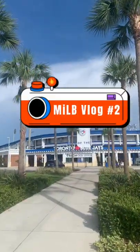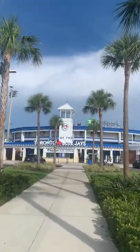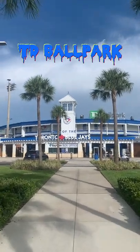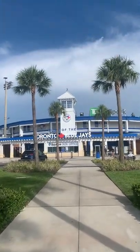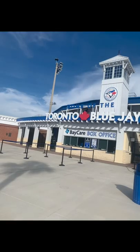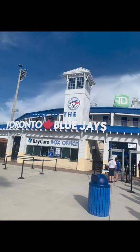Hey guys, Nathan with Chadder Up with another minor league baseball vlog, this time at TD Ballpark in Dunedin, Florida — the spring training home of the Toronto Blue Jays and home of their single-A Florida State League affiliate, the Dunedin Blue Jays. Tonight's game is against the Lakeland Flying Tigers.